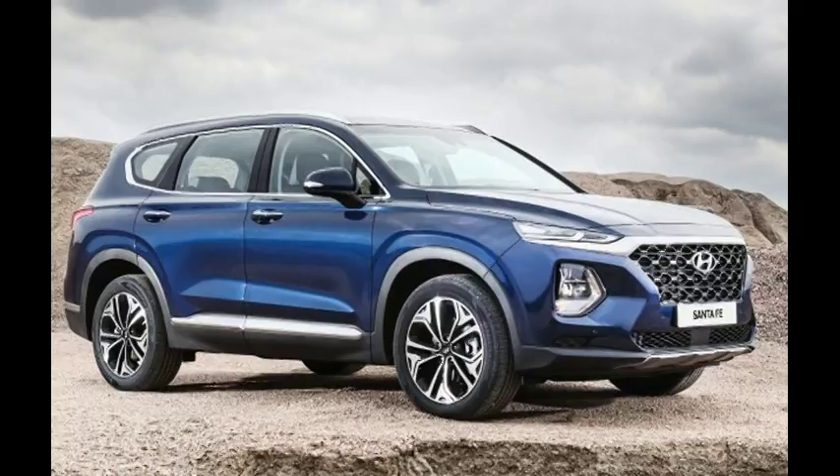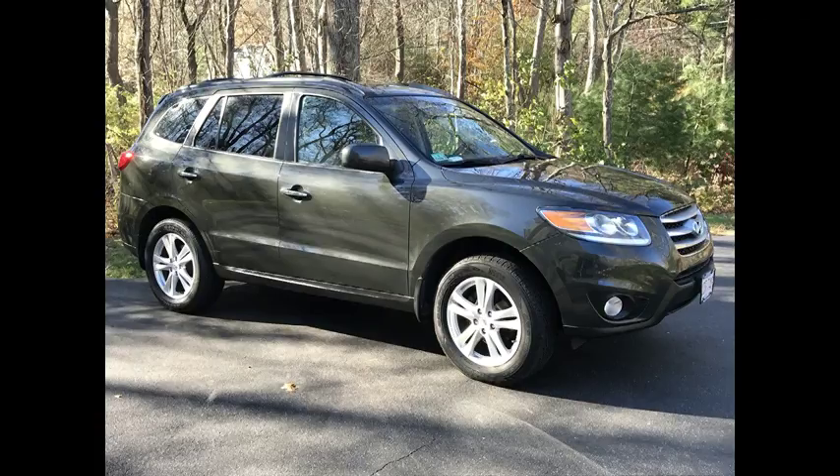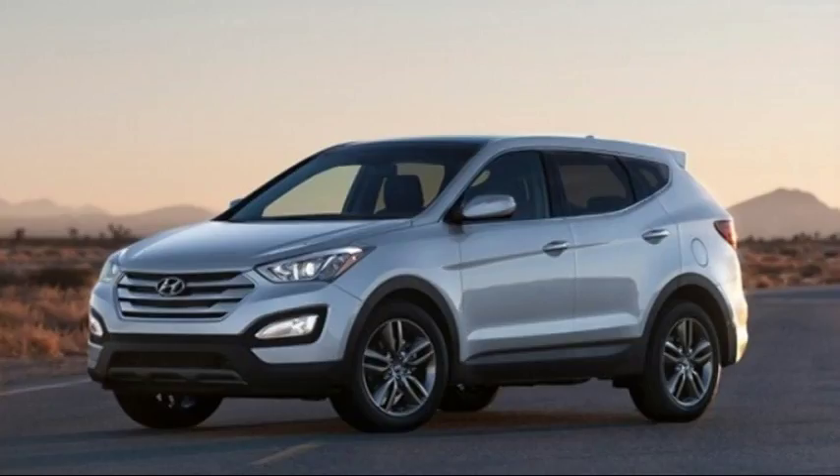The timing feels right for the crossover to come into its own, and Hyundai has done its best to make sure it pulls its weight against its rivals. With the updated name comes an updated look.